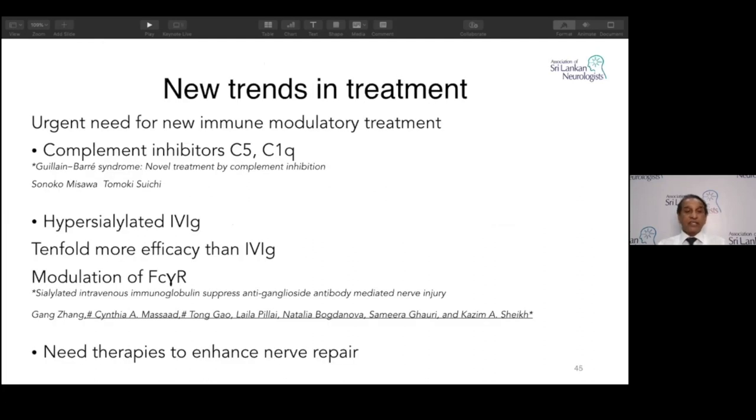New trends: there is an urgent need for immune modulator treatments. A Japanese study on complement inhibitors — mainly C5, Eculizumab — is showing some good results. Hyper-sialylated IVIG is tenfold more effective than normal IVIG and acts on the Fc fragment — currently in phase one trials. Therapies to enhance nerve repair are also needed for the future.